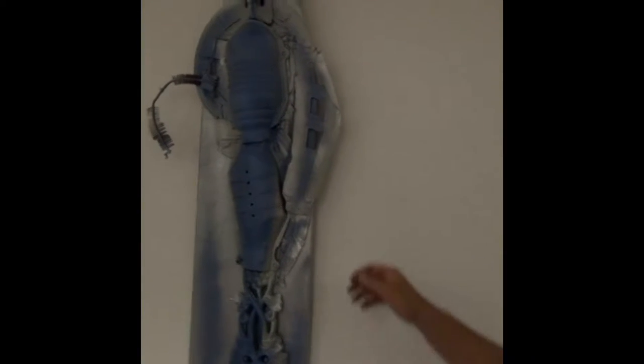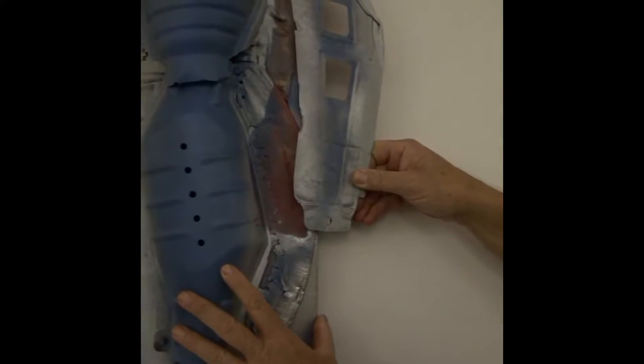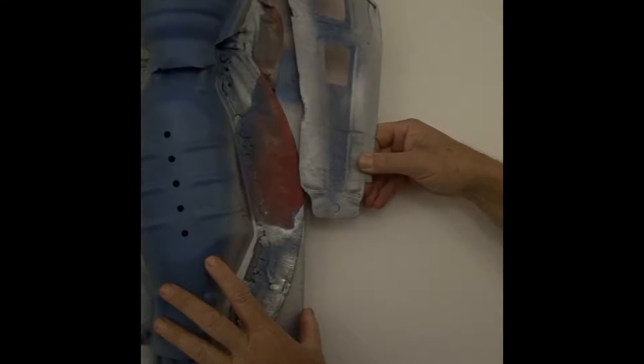And this one, actually, this was previously a different color, so under the wing, as it were, is a different color. It moves.